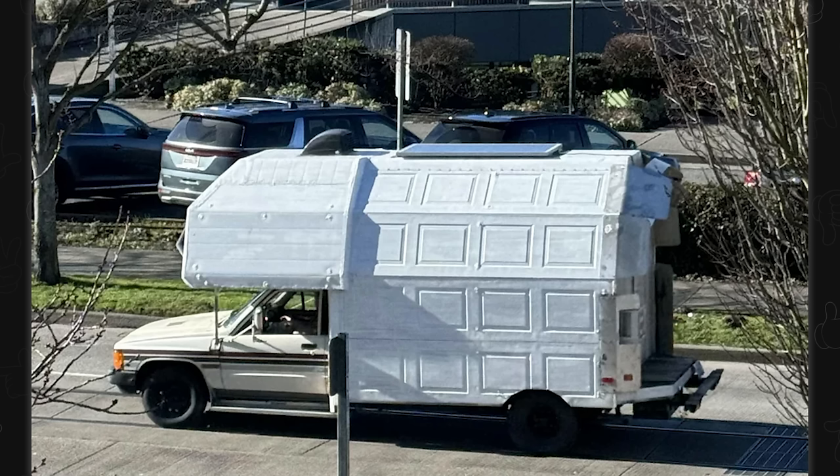Camper made of garage doors. Dude, just imagine a fully automatic paintball gun — you wouldn't be able to hear yourself think.